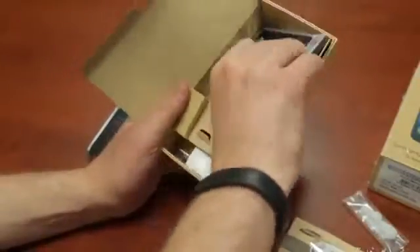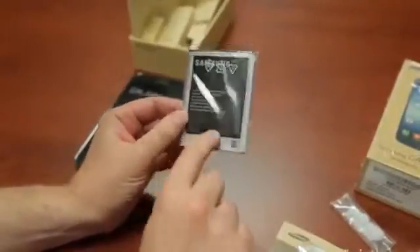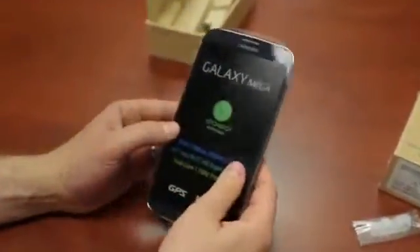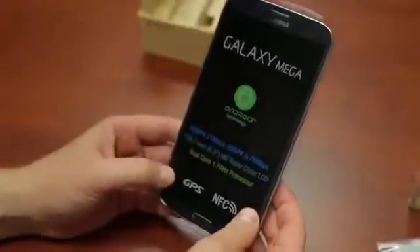Looking at this battery you'd think, wow, that must be a 5,000 milliamp hour battery. If you said that, you'd be wrong — it's only 3,200 milliamp hours. So let's take a look at this behemoth of a phone. I just got a ridiculous smile on my face looking at this thing.